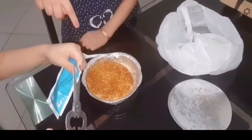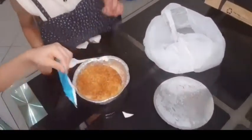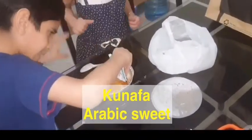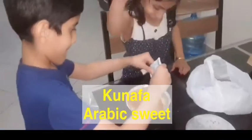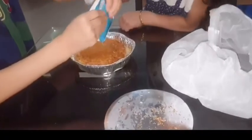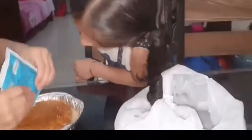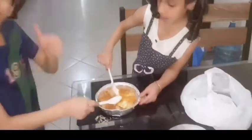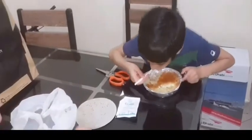Whenever we buy mandi we will also buy kunafa. It's so yummy kunafa, I love it.